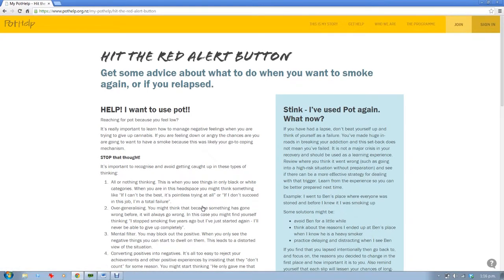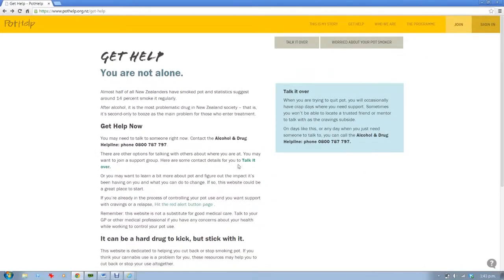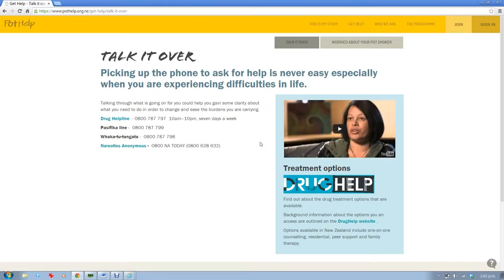There is also a tab where you can get advice for dealing with lapses, both if you're craving and afraid you might lapse, or if you've had a slip. Get Help is also where the families of those using Pothelp can seek advice and support.